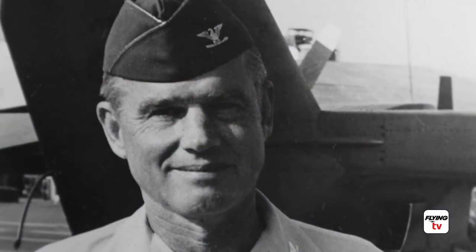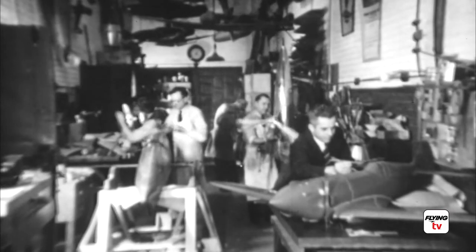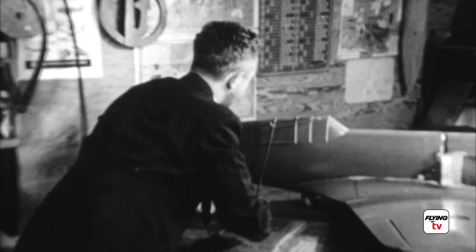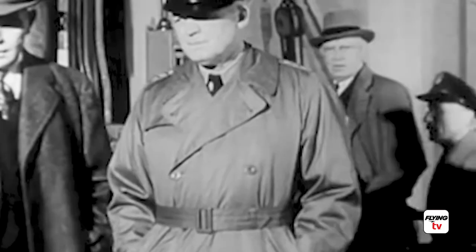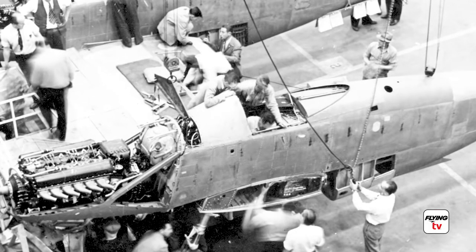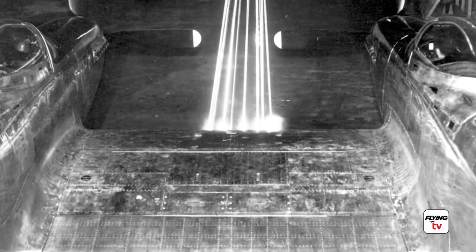Anderson is quoted as saying: "The thinking back then was, well, if one Mustang was great, let's put two together — it's got to be better." Well, that didn't work out. Maybe a good idea, but that's why design ideas turn into test flight — to find out what works and what doesn't. That's what test flight is all about.